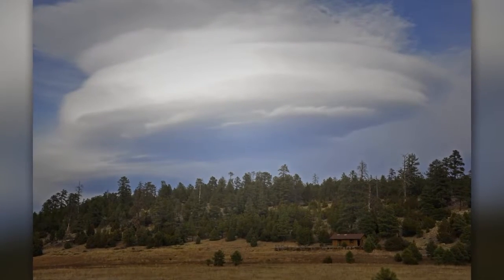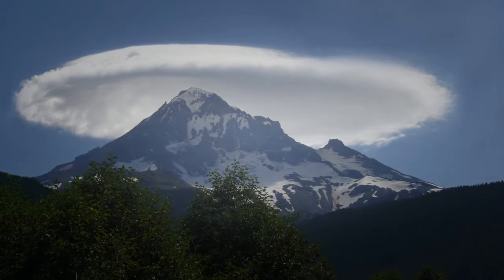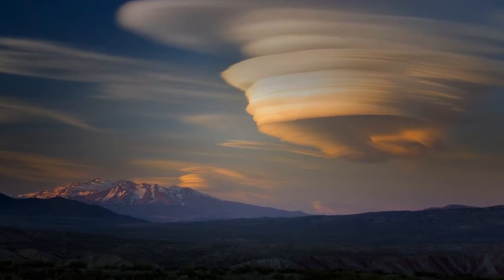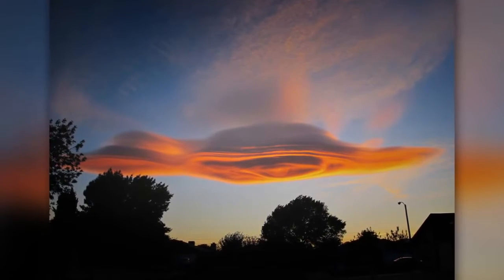These clouds will stay in the same place for days. The reason is that the moist air continues to supply the cloud with the moisture it needs to hold its shape and position. Part of the reason that this cloud is so large and perfectly shaped is the windmills below the cloud that continue to give it air.